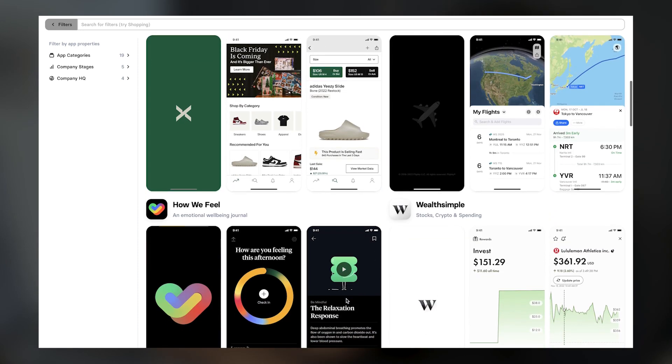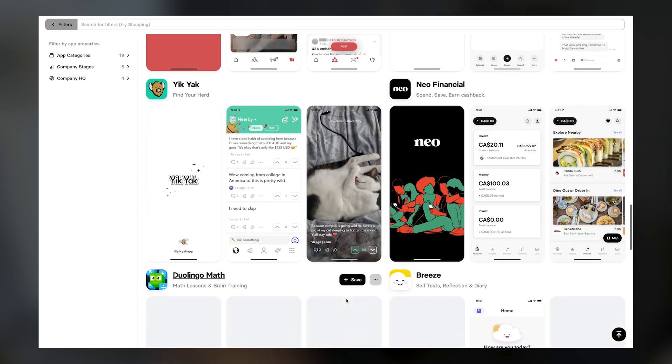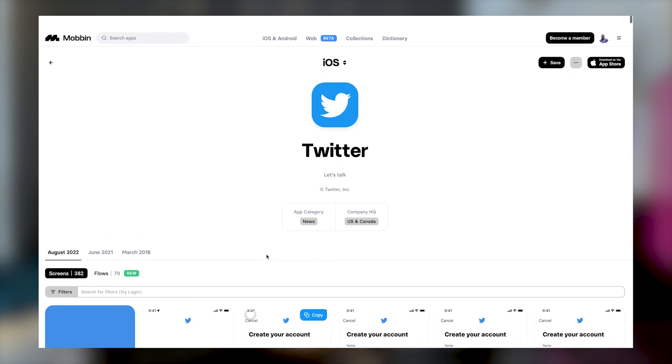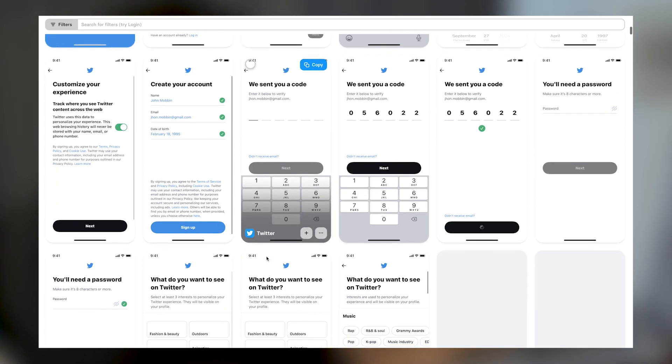You can also look at a website like Mobbin Design, where you'll find screenshots of real-life applications like Twitter and Dropbox. You can look at why they were designed the way they were and try to recreate them. Once you're practicing every day, trust me — at the end of the challenge you will have made a lot of progress.